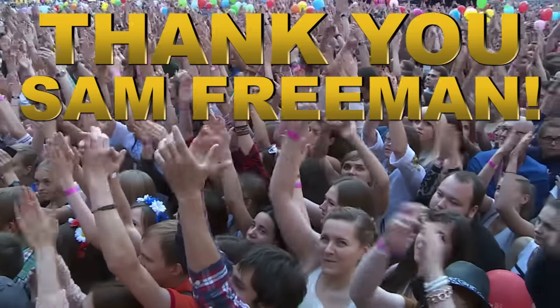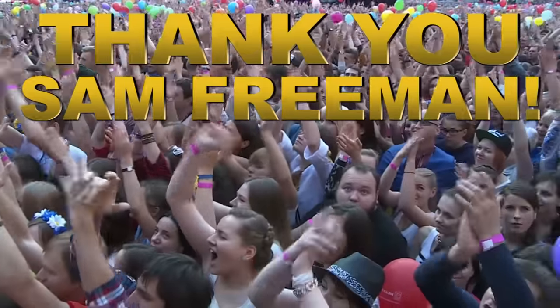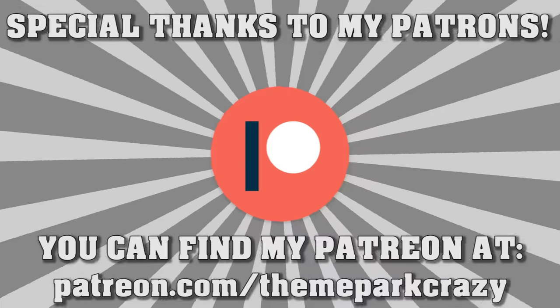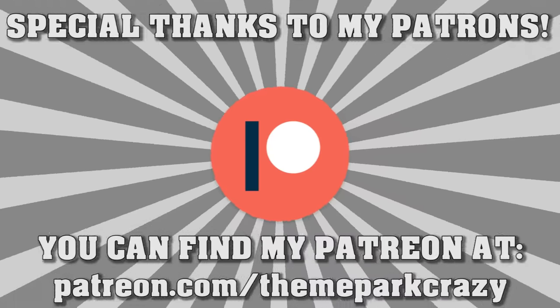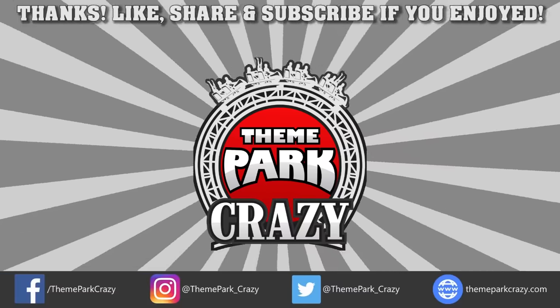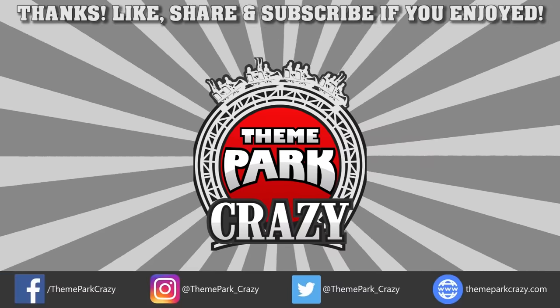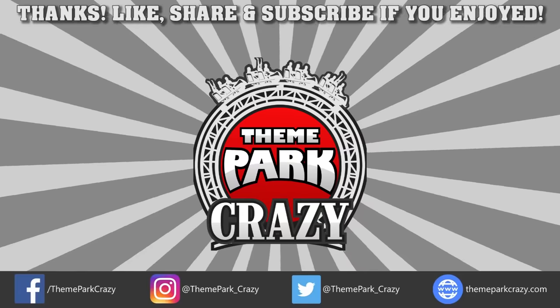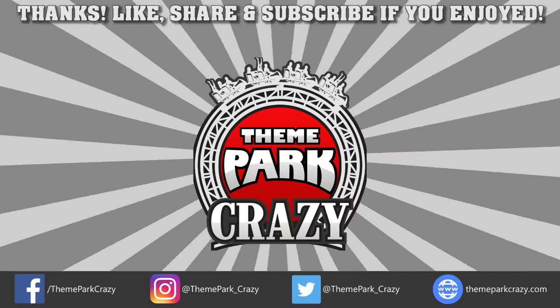Before I wrap this video up, here's a quick shout-out to my newest gold-tier Patreon supporter, Sam Freeman. Thank you all so much, and if you want to support me on Patreon, you can find the link in the description. Thanks for watching, everyone. Feel free to like, share, and subscribe. You can follow me on social media on Twitter, Instagram, and Facebook, or check out my website at ThemeParkCrazy.com.